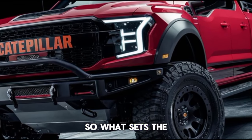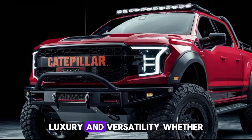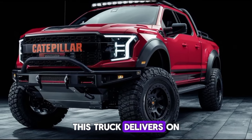So what sets the 2025 Caterpillar pickup apart from the competition? It's the perfect blend of power, luxury, and versatility. Whether you're using it for work, family trips, or off-road adventures, this truck delivers on all fronts.